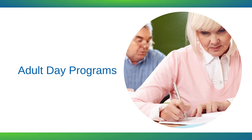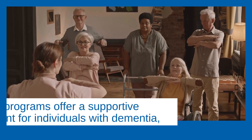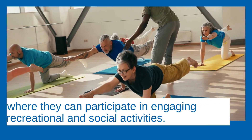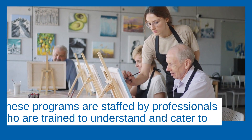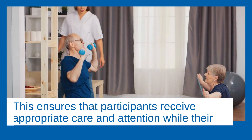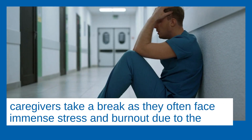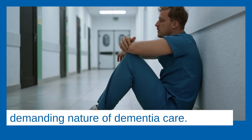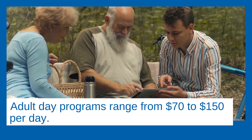Adult day programs offer a supportive environment for individuals with dementia, where they can participate in engaging recreational and social activities. These programs are staffed by professionals trained to understand and cater to the unique needs of individuals with dementia, ensuring participants receive appropriate care and attention while their caregivers take a break — as caregivers often face immense stress and burnout due to the demanding nature of dementia care. Adult day programs range from $70 to $150 per day.